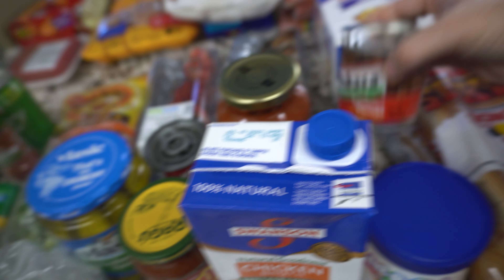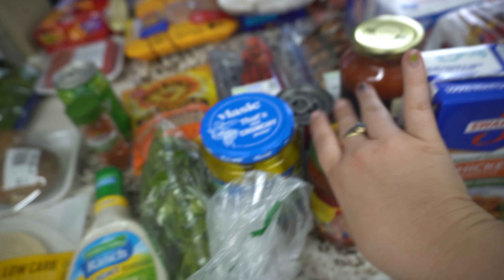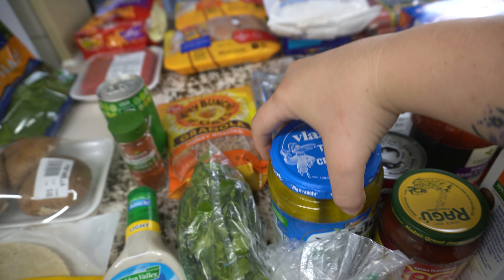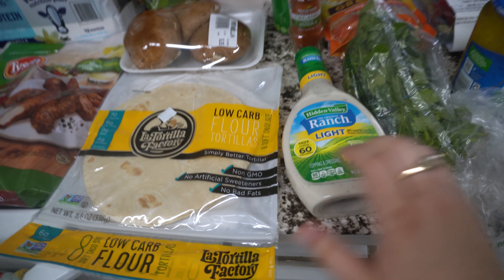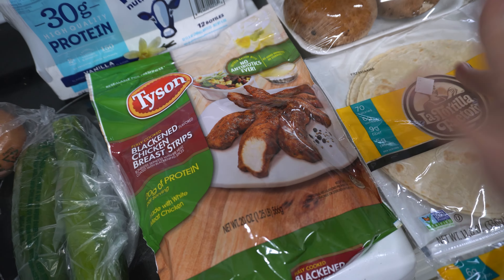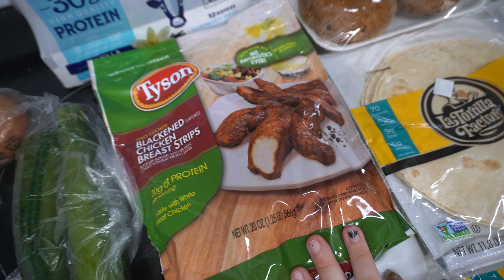Nobody in my family likes the same kind of bread. These are for dinner tonight — we're having pulled chicken sandwiches. I really like this farmhouse sourdough bread, and Logan's been liking Texas toast bread. So we got different kinds of breads going on here.